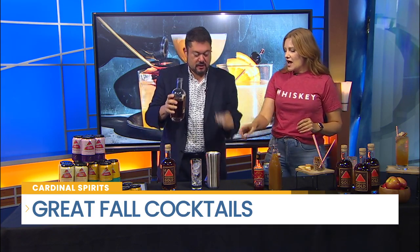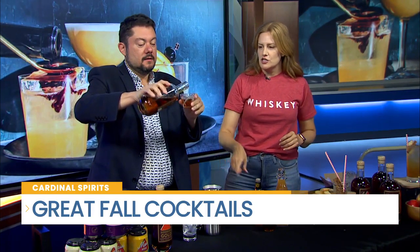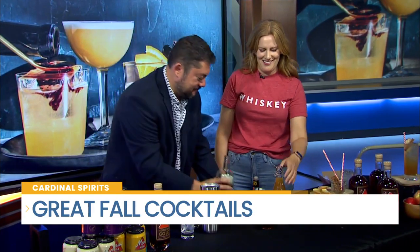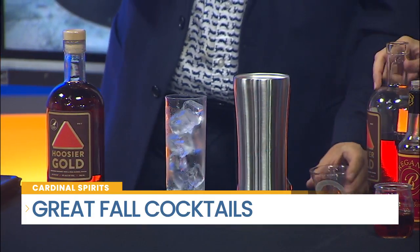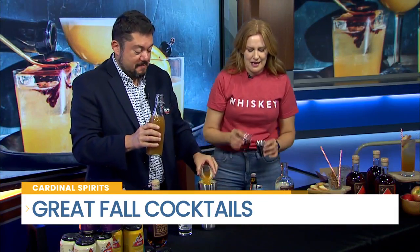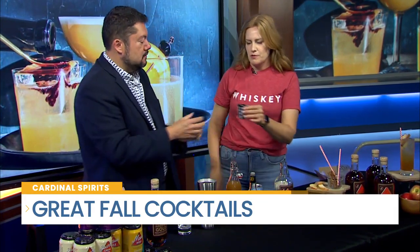You're going to do an ounce and a half of Hoosier Gold bourbon. We've got ice already in the shaker, so that goes into the shaker. Then we're going to do apple cider — choose your favorite from your favorite local orchard — and that's going to be an ounce and a half as well. Equal parts, so it's easy, you don't even have to do math.